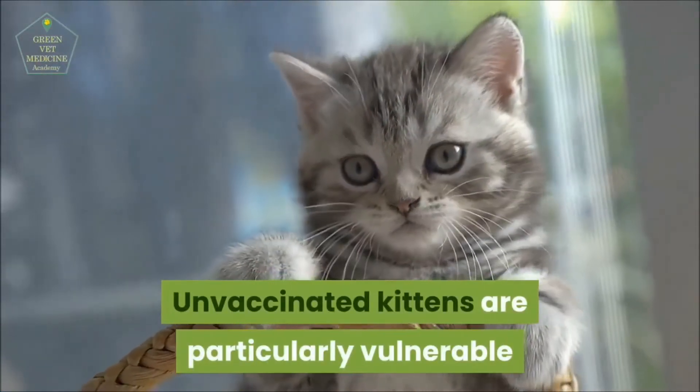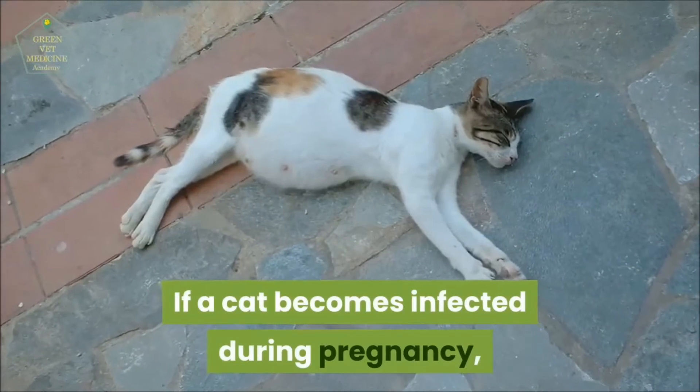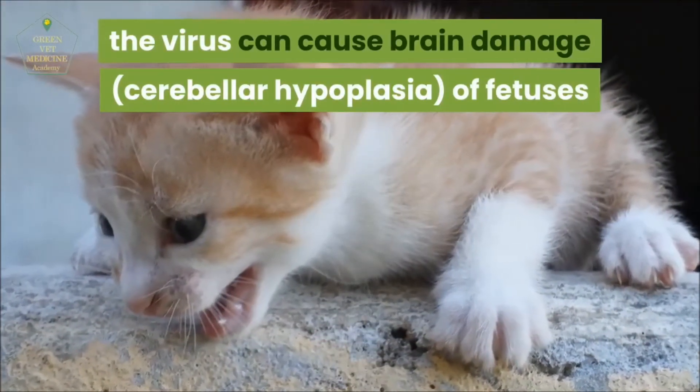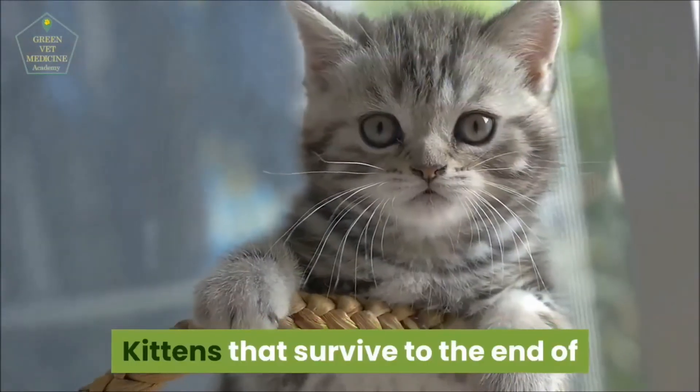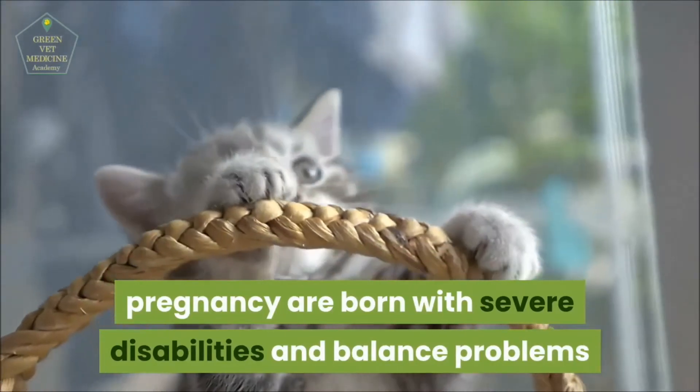Unvaccinated kittens are particularly vulnerable and the disease can become fatal in no time. If a cat becomes infected during pregnancy, the virus can cause brain damage to fetuses. Kittens that survive to the end of pregnancy are born with severe disabilities and balance problems.